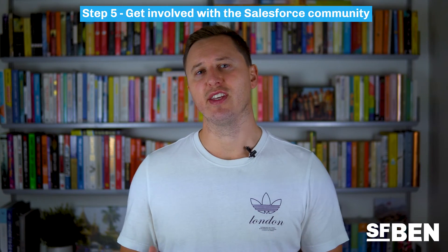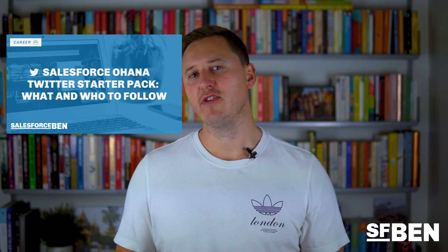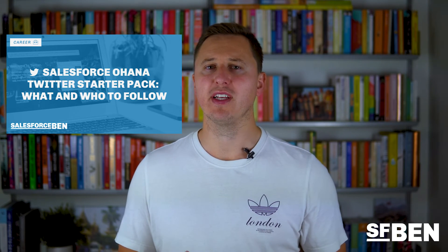Step five: get involved with the Salesforce community. If you're serious about landing a job in the Salesforce ecosystem, I can't stress enough how helpful the broader Salesforce community can be. The Salesforce community refers to Salesforce professionals across the globe that love to share knowledge and help others. You can find the Salesforce community in various forms such as on Twitter, LinkedIn, online events, in-person events, as well as Slack communities and more. If you're just starting to learn about Salesforce, there isn't a more supportive bunch than the community. At SalesforceBen.com, we've got a ton of posts to help you get started joining some of the most popular Salesforce communities and who to add on LinkedIn and Twitter.